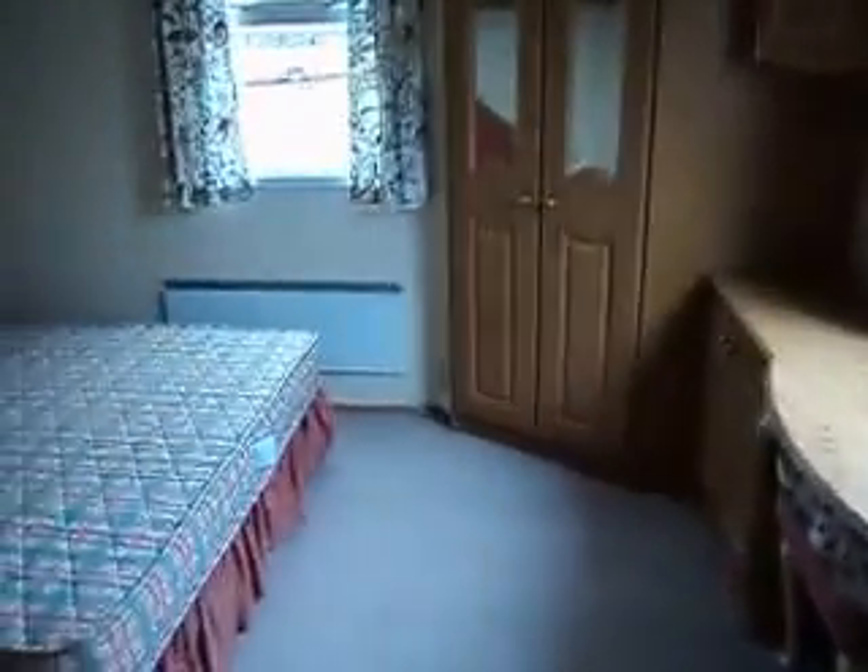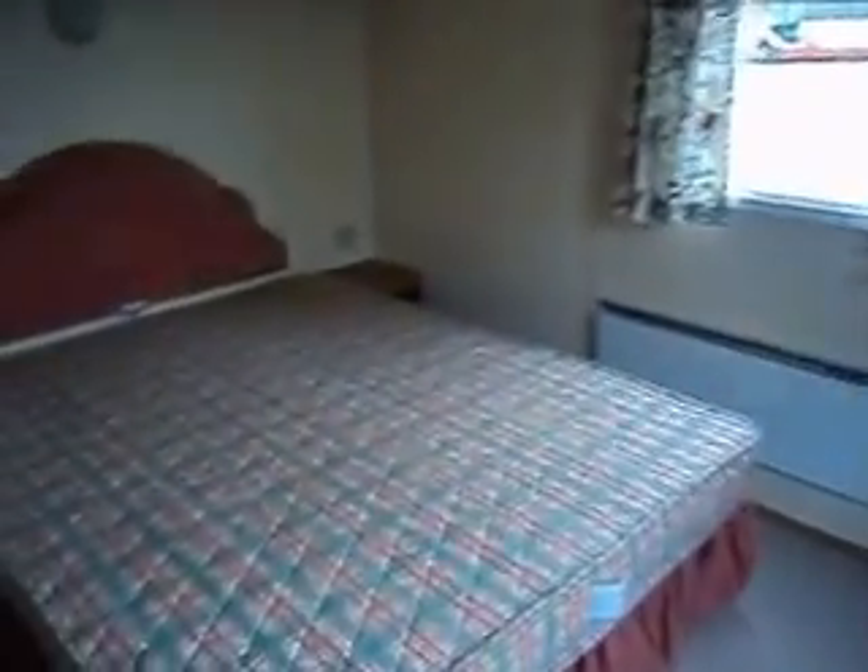On now into the master bedroom — a very spacious room. King-size bed, storage above and cabinet to either side. Panel heater again. Double wardrobe in the corner with more storage space and a vanity area.